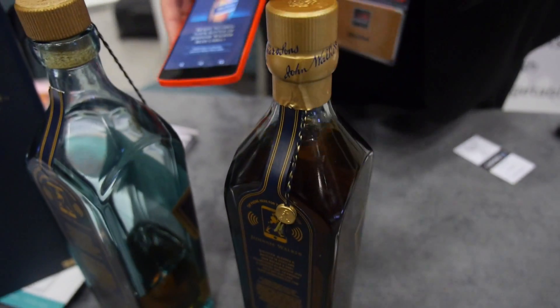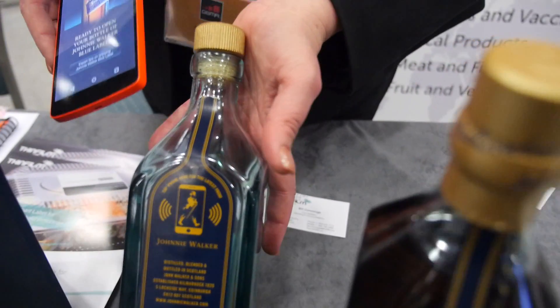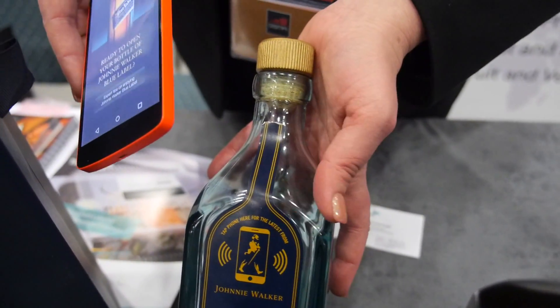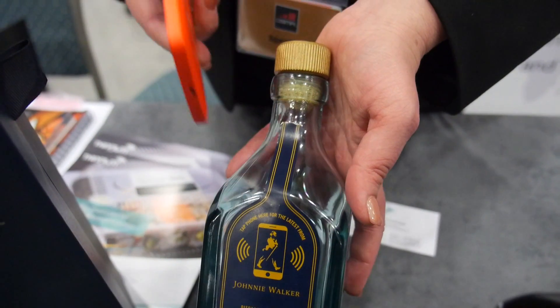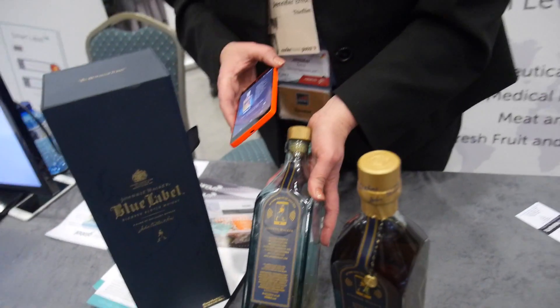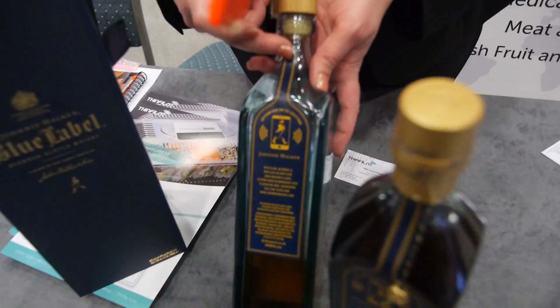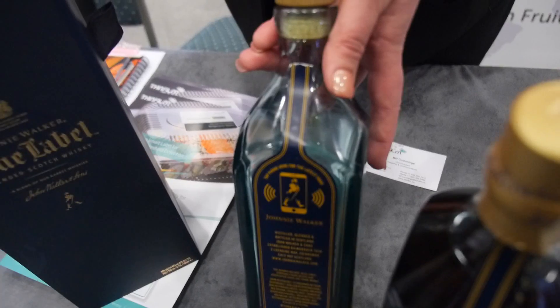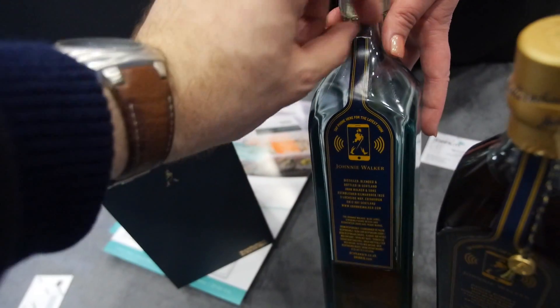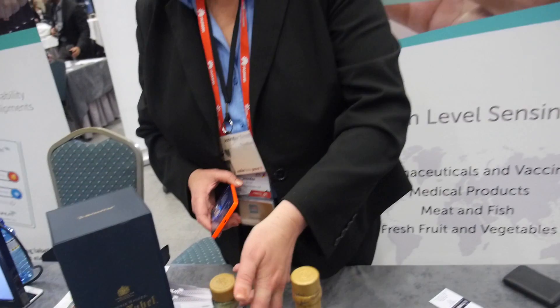Are you ready to open your bottle of Johnny Walker Blue Label? Now the product is open. At this point you really want to offer the consumer something that deepens their experience of the brand. It's the same tag, and there's electronics in the seal that detects when the seal has been broken — and that's something we do.